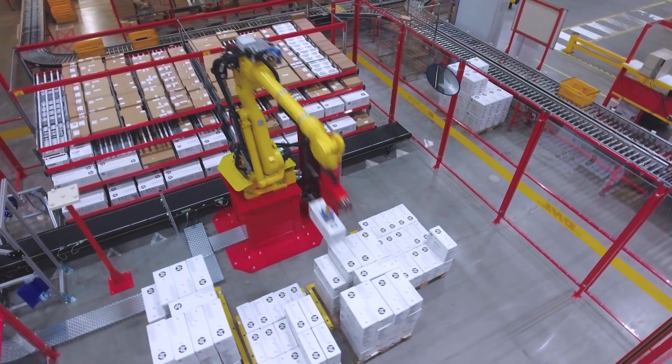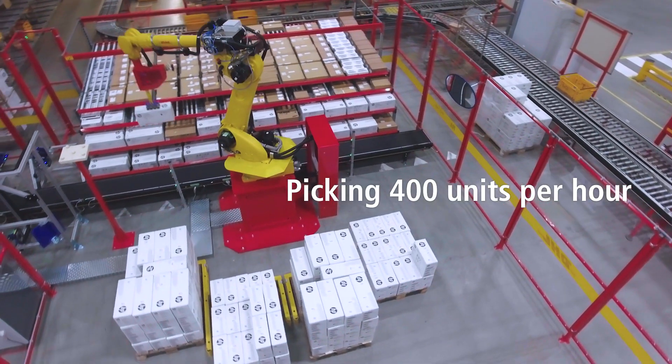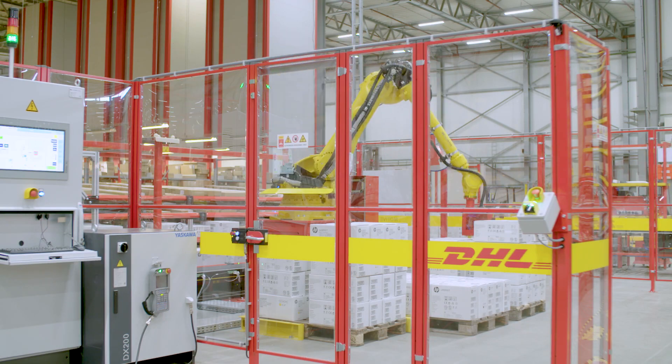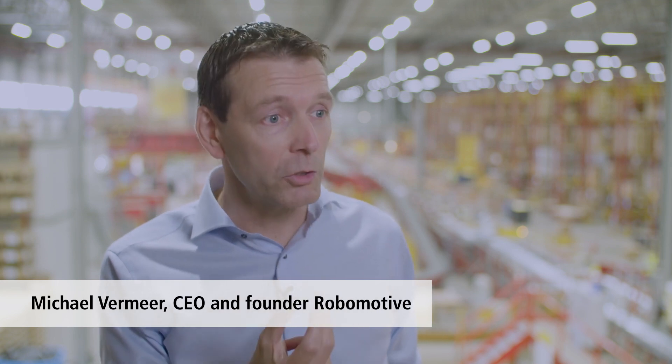We selected an industrial robot instead of a collaborative robot for its speed and reach. We are now picking at 400 units per hour and aiming for 600 through further optimization of the cell.